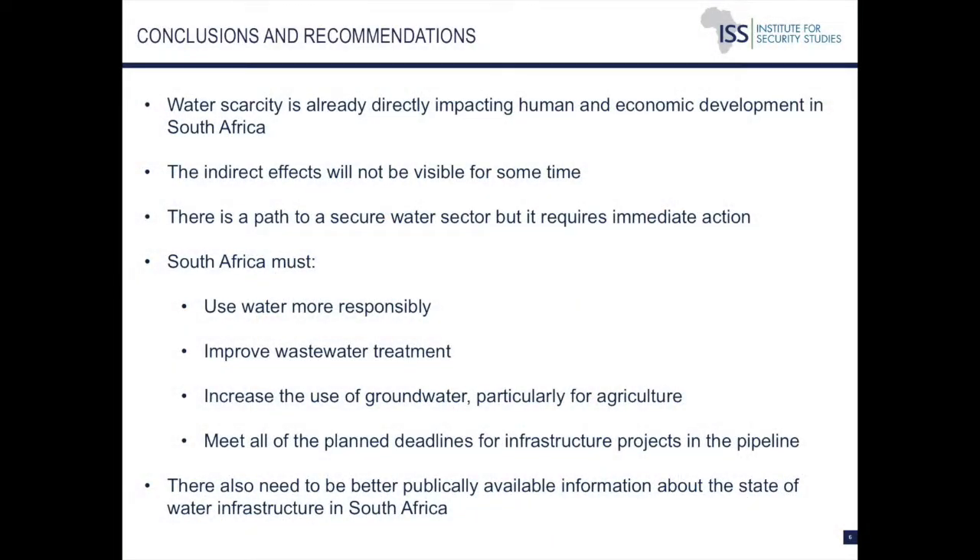In conclusion, water scarcity is already directly impacting human and economic development in the country. The 2015 drought had a very tangible impact on the agricultural sector, both in terms of overall production and its effect on the agricultural labor force. The indirect effects may not be visible for some time and could include things like an increase in childhood malnutrition or difficulty accessing sufficient calories. A big takeaway from our report is that there is a path to a more water-secure future in South Africa, but it requires immediate action. There are examples to draw from and available, affordable technologies that can help solve this problem.